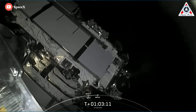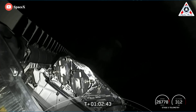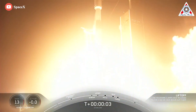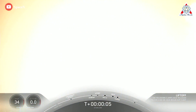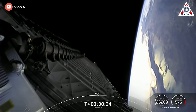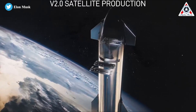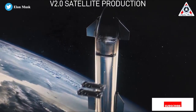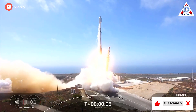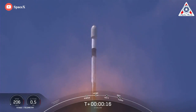Starlink V2 will probably be deployed for the first time on Falcon 9. Last month, SpaceX said it revised plans for the next-generation Starlink Gen 2 constellation to allow the upgraded satellites to launch on its workhorse Falcon 9 rocket, in addition to Starship, a new and unproven vehicle. According to SpaceX, despite the seemingly major form-factor changes required to make Gen 2 fit, Starship and Falcon 9-optimized satellites will still be technically identical.